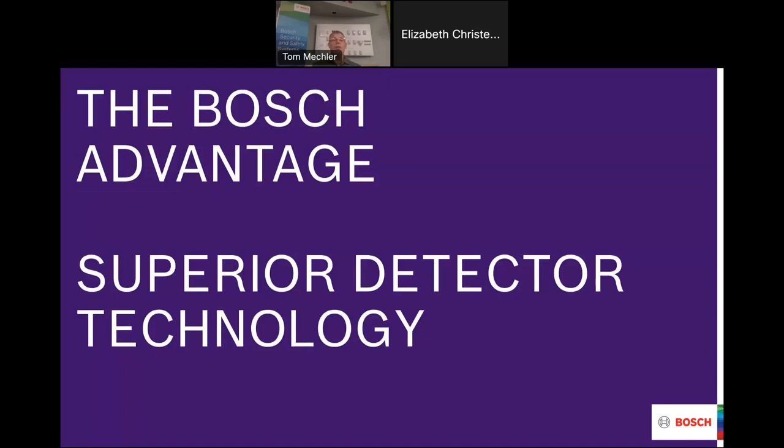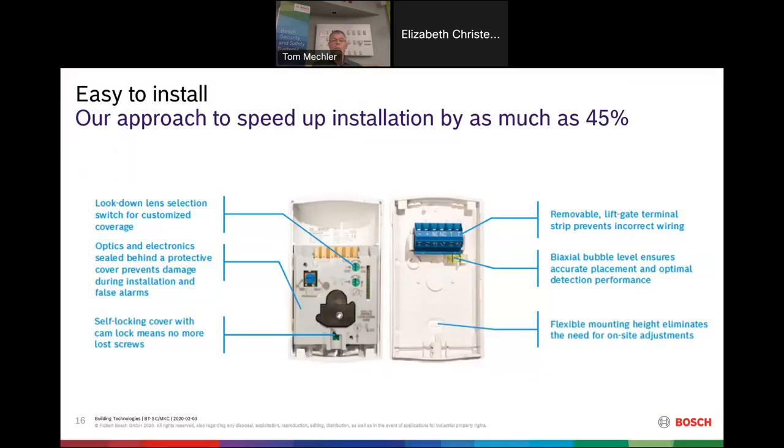Some of the technology in a Bosch detector makes it easier to install, which saves money by saving time. It takes as much as 45% less time to install a Bosch detector than some of our competitors. If you're installing maybe 20 detectors and saving five or six minutes per detector, think of that labor savings. Making it easier to install also means making it easier to install correctly, which means fewer problems and fewer callbacks.